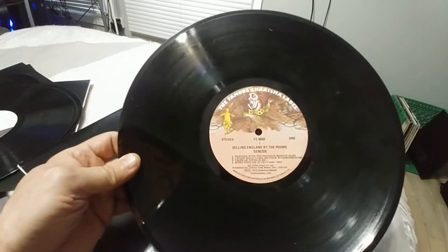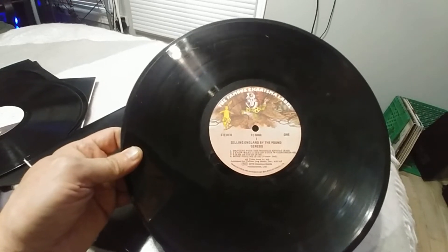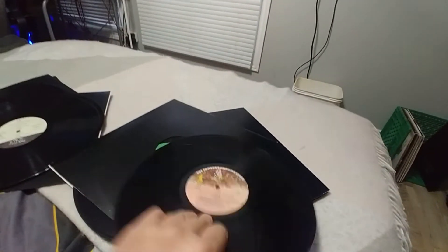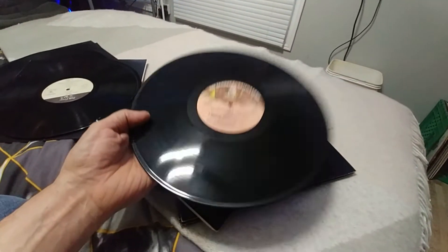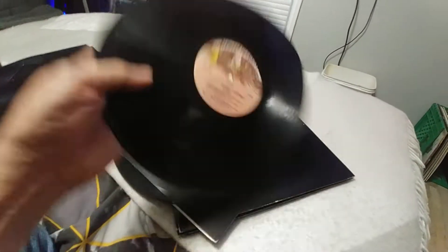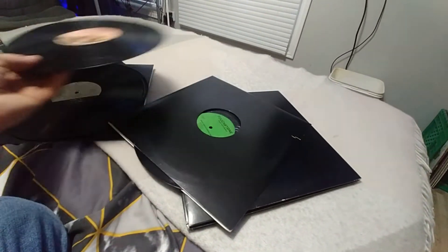The famous Charisma label. Selling England by the Pound — oh, it's Genesis. Cool. The shape of the record hasn't been cleaned — it's still got some mold on it, but it's playable.